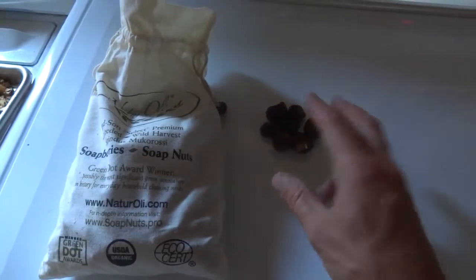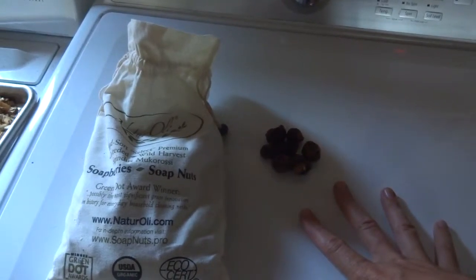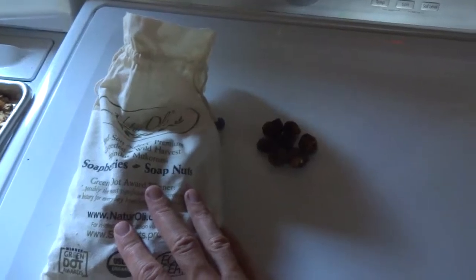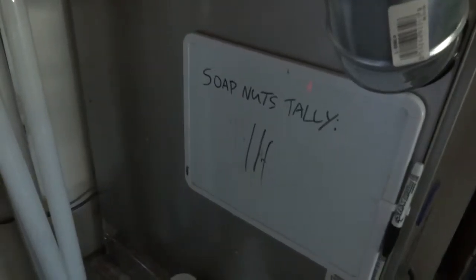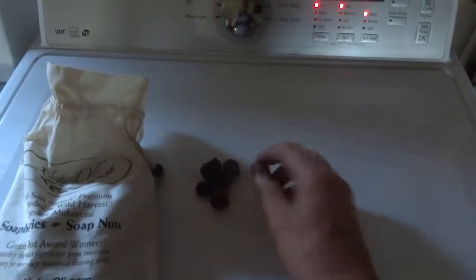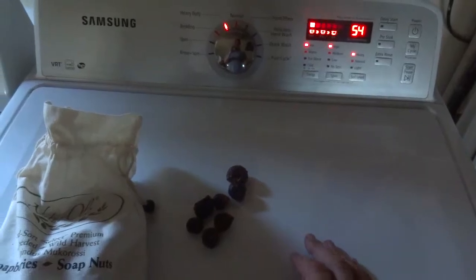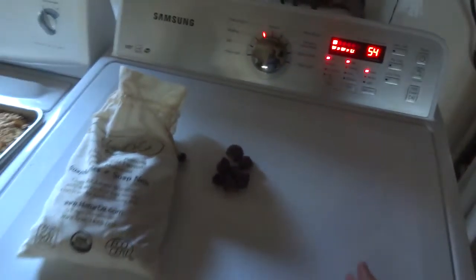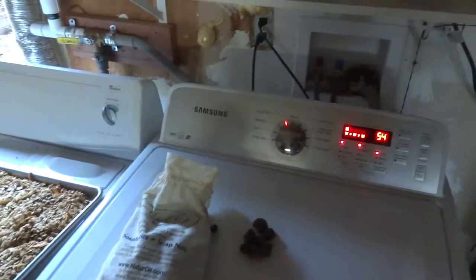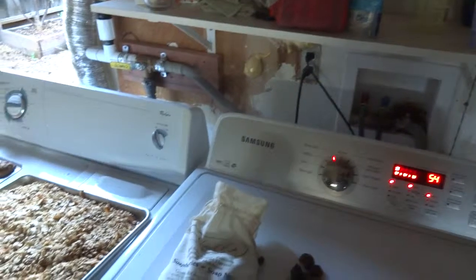They come with a small cloth bag — you put five soap nuts in the bag and toss it in your wash. You're supposed to get about five loads out of them before replacing. We have a little tally board to keep track. When done, I just compost them since it's a dried fruit — no plastic bottles, no detergent going to the treatment plant, and again a couple thousand gallons of water going to the plants instead of the sewage system.